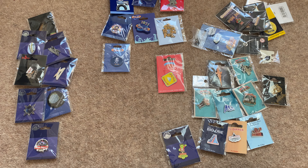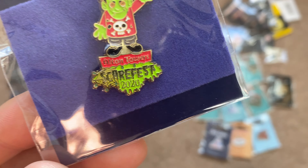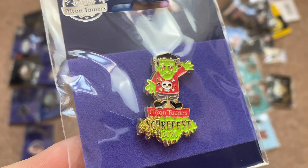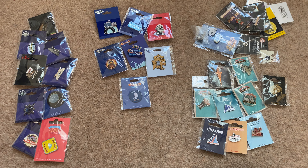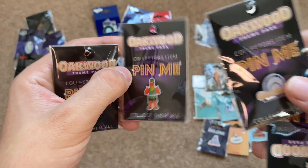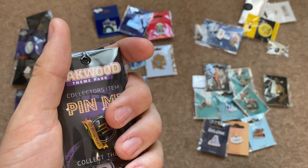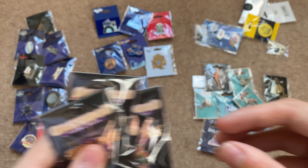The last Alton Towers pin badge I want to show is this Franklin Scarefest one. The 2020 Scarefest was the first Scarefest I got to attend in quite a few years, so this pin badge really symbolises that. Now moving on to my Oakwood pin badges: I've got a Megaphobia one, a park mascot one, an Oakwood one, and a Megaphobia 25 Years one. I really love Megaphobia and I think these pin badges are really really cool.